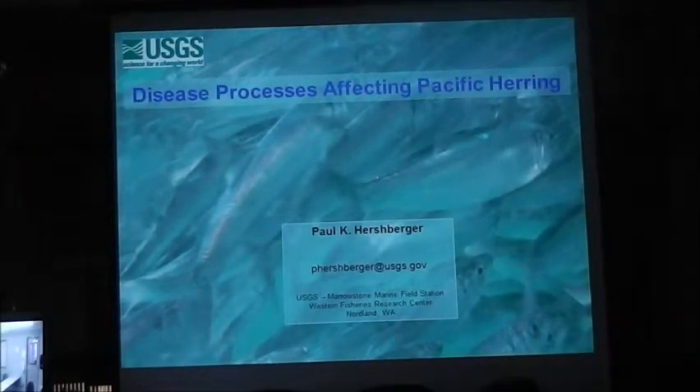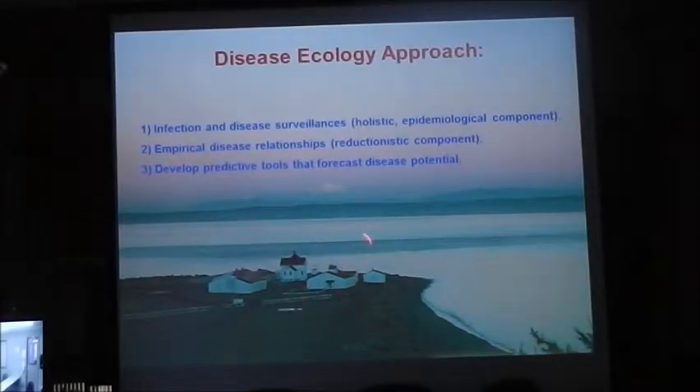I'm Paul. I work at the USGS lab in Washington called the Marrowstone Marine Field Station. We're on an island in Puget Sound — it's actually an old lighthouse station on the northern Puget Sound. This is the lab right here. This is Mount Baker in the background, the Admiralty Inlet, which is the northern inlet of Puget Sound. Puget Sound essentially starts here south of Seattle.